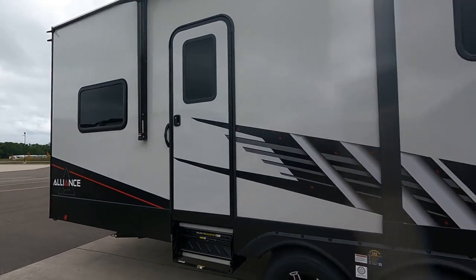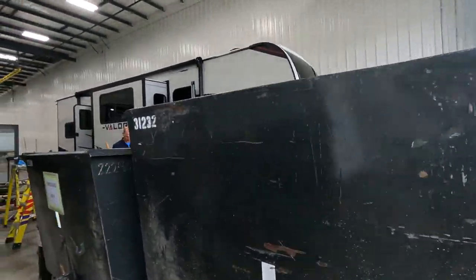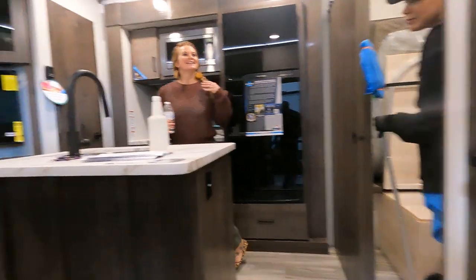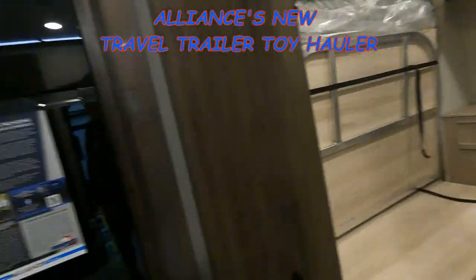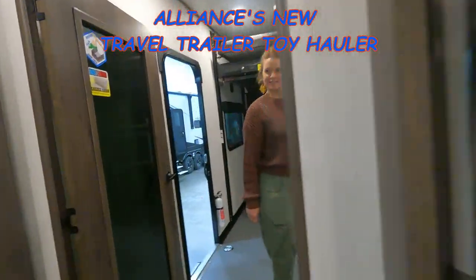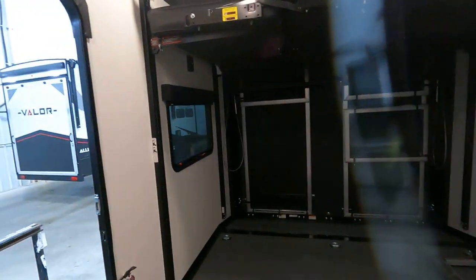Here's a new Valor Alliance travel trailer. It's not so little — you can bring your toys along. They're cleaning and getting ready to go. You still have the half bath in the back, a full bedroom, and room for your toys.